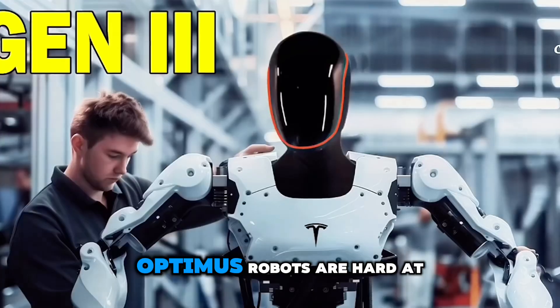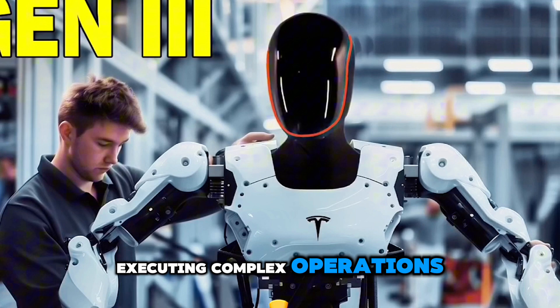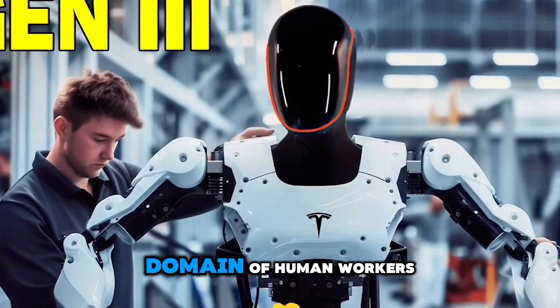Even more impressively, Optimus robots are hard at work in Tesla's factories, executing complex operations that were once the sole domain of human workers.